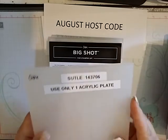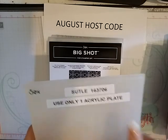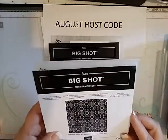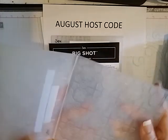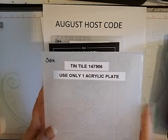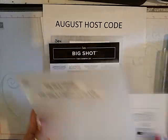This is one of the thick dynamic embossing folders, so you only need one acrylic plate. The next one is called Tin Tile Dynamic — also one of the thick ones. It looks like the tin squares you put on a ceiling or backdrop. This is in the Thanksgiving suite and I really like this one.